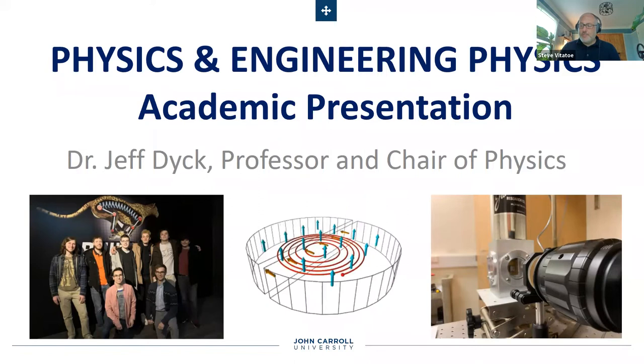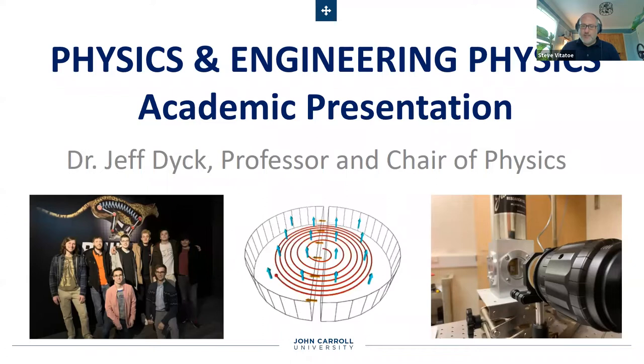To start things off, I'd like to introduce Dr. Jeff Dick. He is the professor and chair of the physics department who will lead you through the presentation today, and I will turn it over to Dr. Dick.